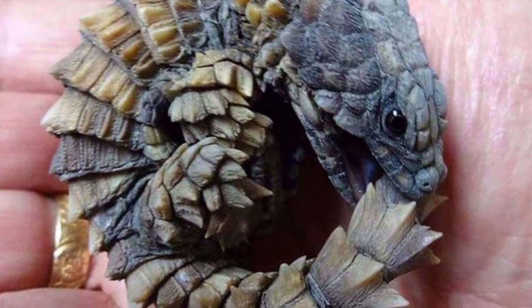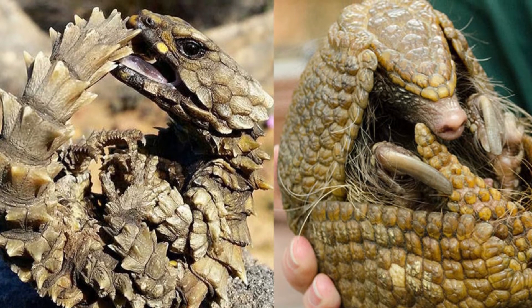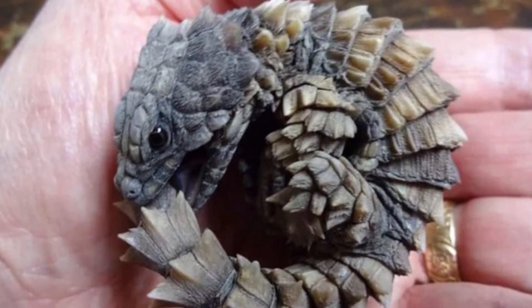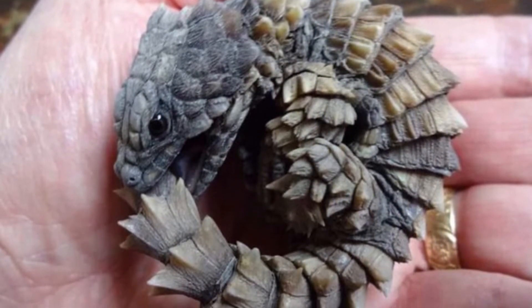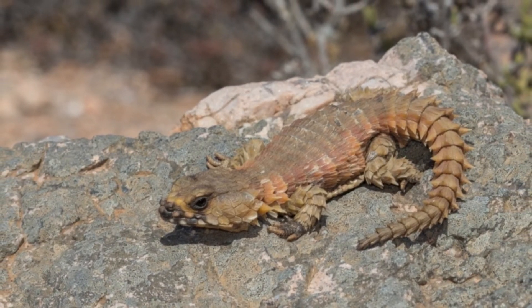Rising temperatures and wildfires are a direct threat to these animals. While the rest of the world clamors to put them in enclosures, it's illegal to keep these lizards as pets in South Africa or to export them. The tails grow longer than the rest of the Armadillo Lizard's entire body.